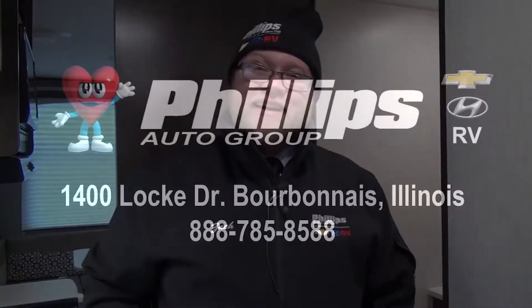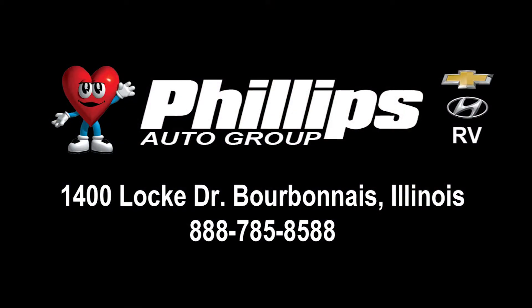It's a beautiful camper. I love Trail Runner — it's made by Heartland, and Heartland is one of the best manufacturers out there. If you'd like to see this camper, it's not going to last long — we know it's going to go quick. Come see me, Zach Warren, at Phillips RV in Bradley, Illinois. We'll be seeing you next time.